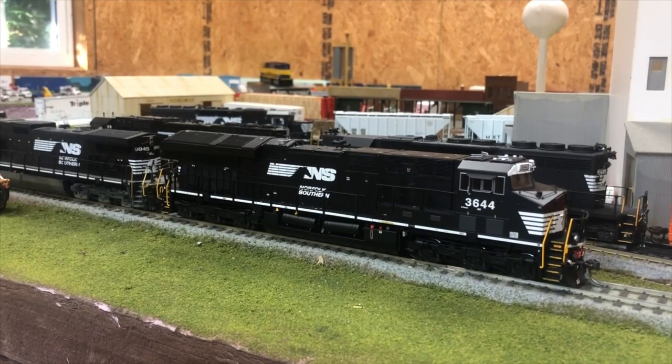The first locomotive is this Intermountain ET-44AC in Norfolk Southern. It is DCC and has LokSound. I got this one back in March — actually on my birthday, which was March the 24th — so I've had this for a few months now. I love it, it runs great. I really do prefer Intermountain over the Scale Trains models of the Tier 4. That's just my opinion. I got this one at Hayes Hobby House down in Fayetteville, North Carolina.